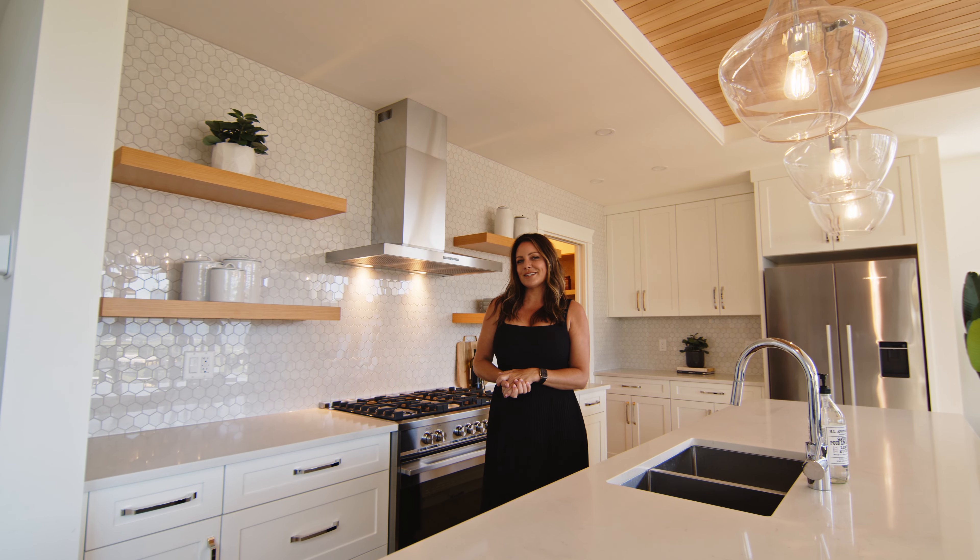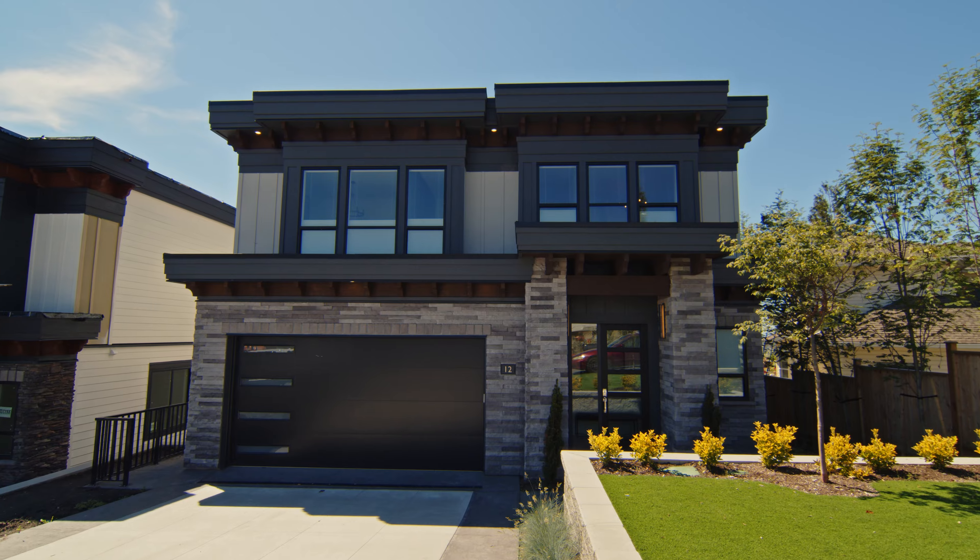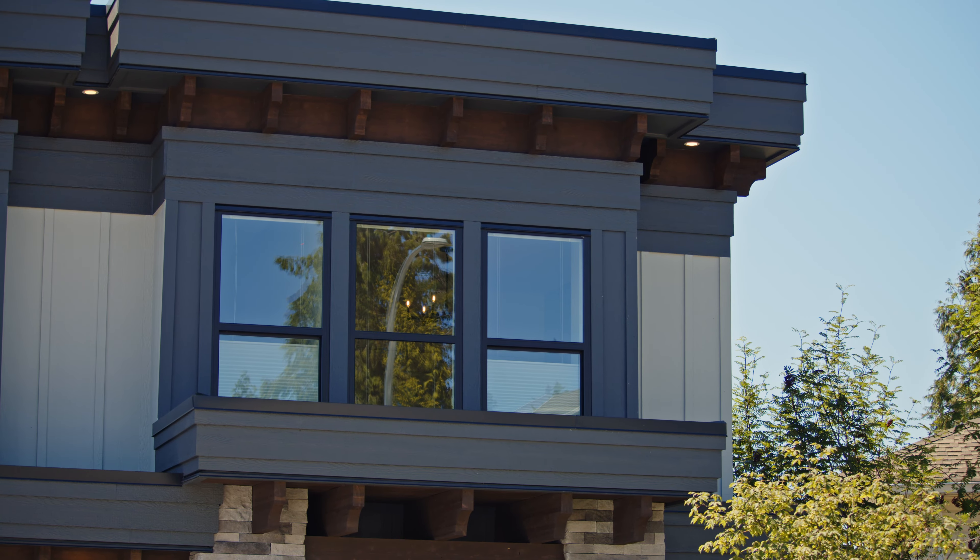Hey guys, Cheryl Neitz with HomeLife Advantage Realty, and today I'm going to share with you my top three favorite things about the show home at Timberlane Phase 2 by Alga Brothers Developments.